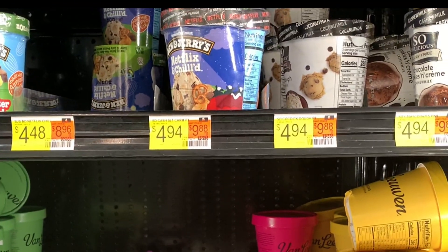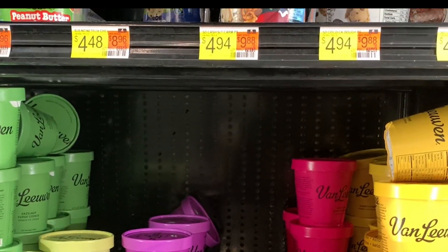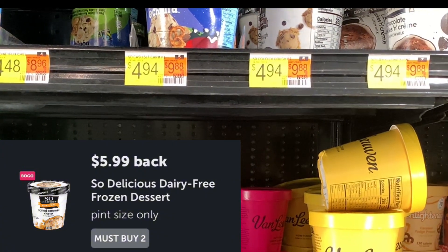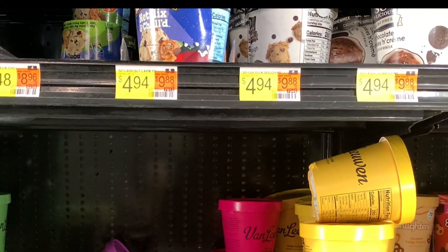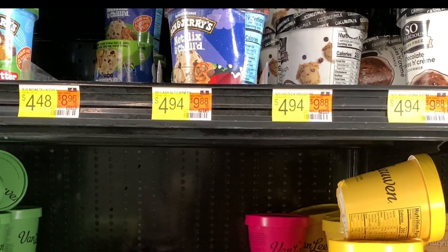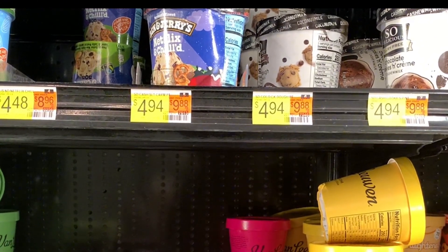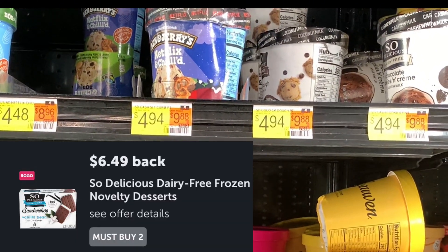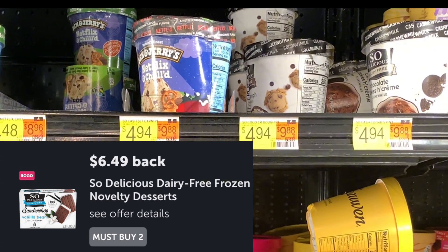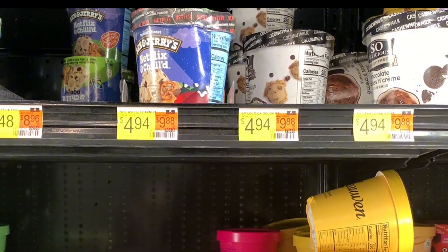The next deal is on the So Delicious Pints. They are priced at $4.94. Pick up two for $9.88, submit to Ibotta for $5.99 and it makes both $3.89 or $1.94 each, which is amazing. There's also a deal for the So Delicious dairy-free ice cream sandwiches — they're $5.47. Pick up two for $10.94, submit to Ibotta for $6.49 and it makes both $4.45 or $2.22 each.